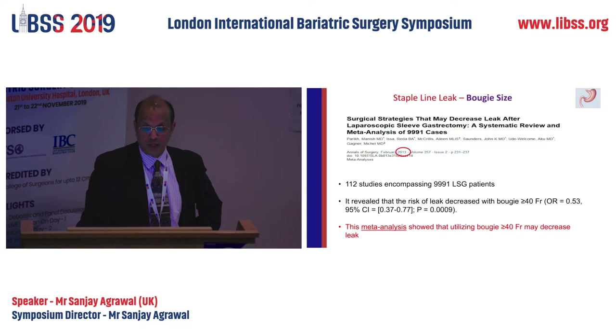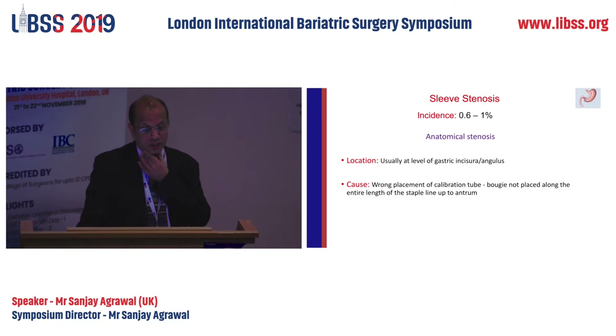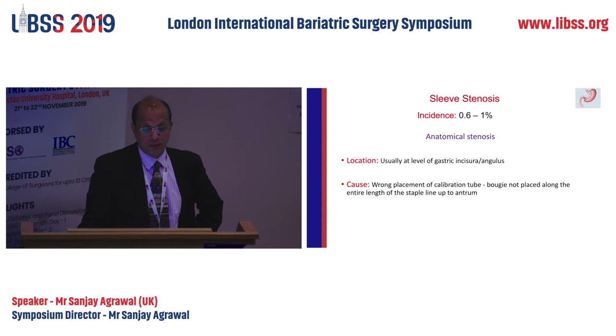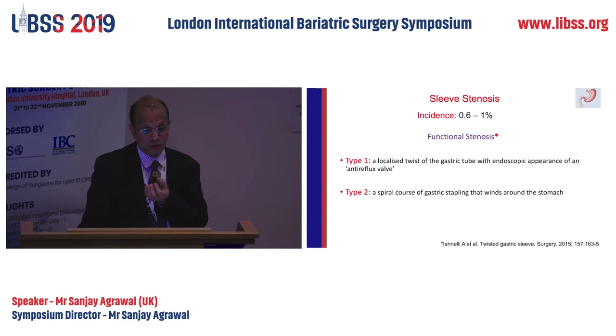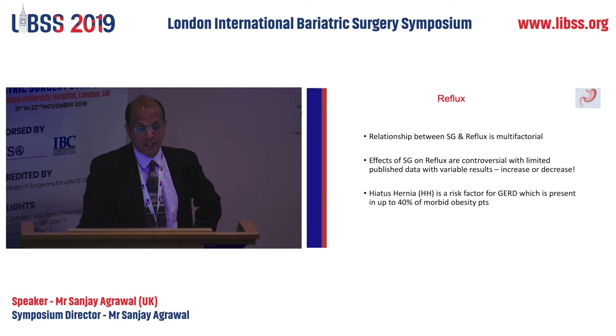There is general agreement that we should use a higher bougie size. Meta-analyses show bougie greater than 40 French reduces leak, and the MBSAQIP study showed 38 French or higher significantly reduces leak rate. The higher the bougie, the less the chances of a leak. Sleeve stenosis is one cause of a leak, usually at the level of the incisura — it is most important to place the bougie correctly while stapling the incisura. Functional stenosis — either a localized twist or a spiral twist through the whole lumen — can also be avoided.